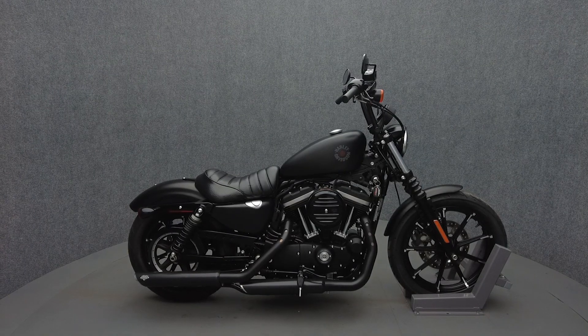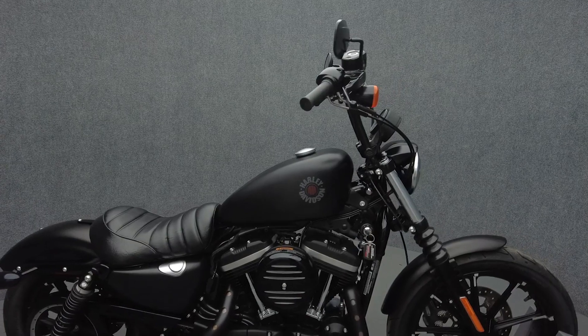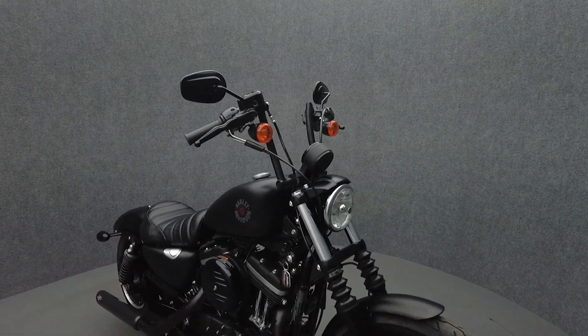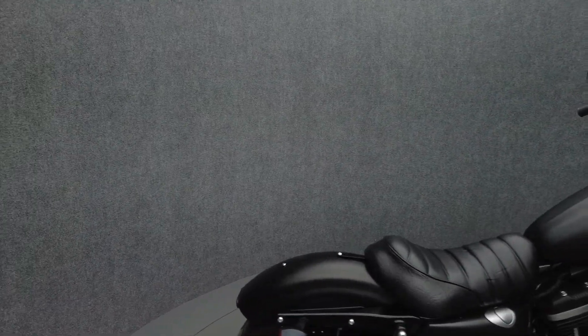Hey everyone, this is Keegan from National Power Sports. This 2020 Harley-Davidson Sportster Iron with only 228 miles passes New Hampshire State Inspection and runs well. It's been upgraded with Vance and Hines twin-slash three-inch slip-on mufflers and Harley-Davidson 10-inch chiseled handlebars.